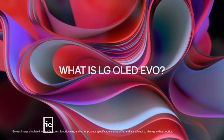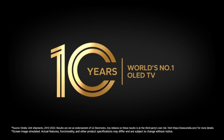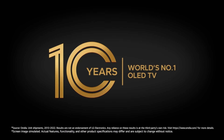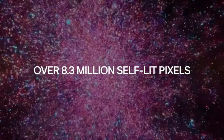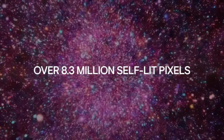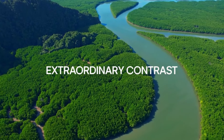The LG B3 Series 55-inch Class OLED Smart TV is a top-of-the-line TV that offers stunning picture quality and a variety of features to enhance your viewing experience. It features an OLED display, which produces perfect blacks and infinite contrast.